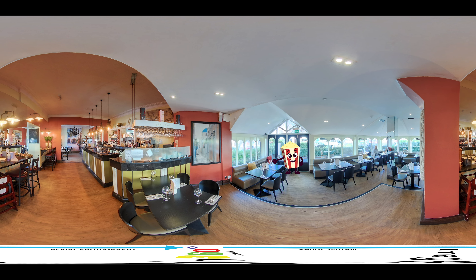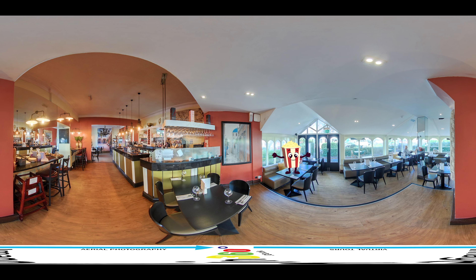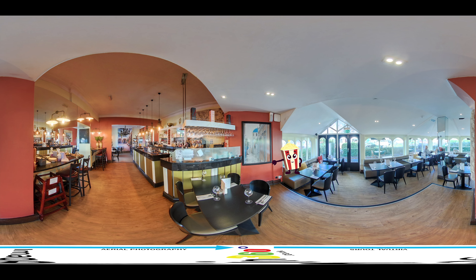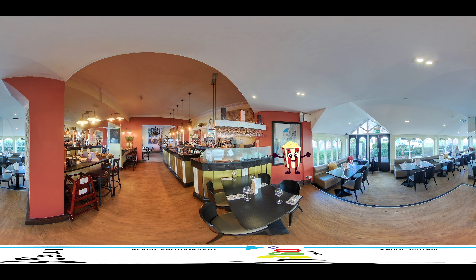Enhanced marketing: our virtual tours are a powerful marketing tool that can help you stand out from the competition and attract more bookings. Time-saving: with our virtual tours, guests can explore your hotel from the comfort of their own device, saving them time and effort and providing a more convenient and satisfying booking experience.